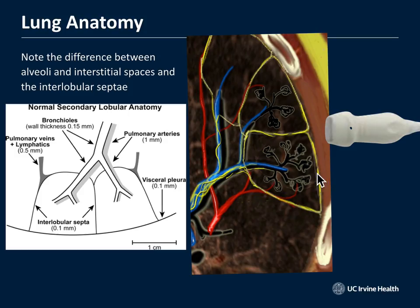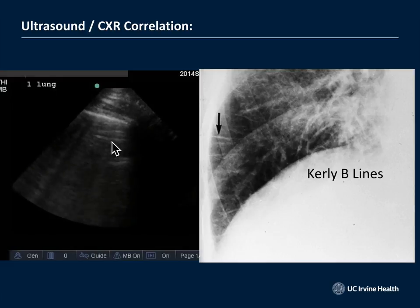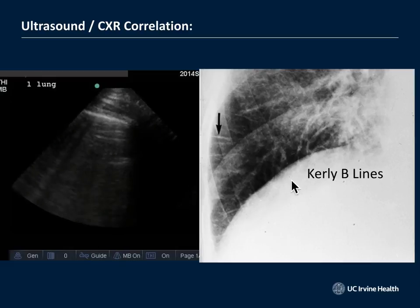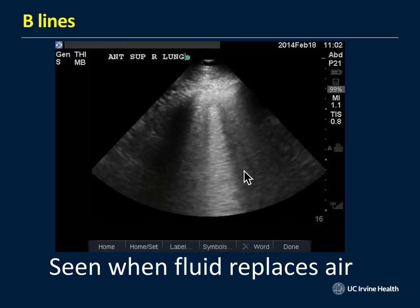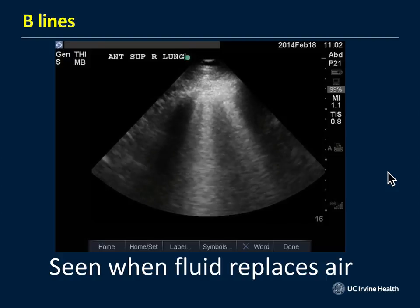Fluid in the interlobular septae allows sound to transmit through and interact with the air-fluid interface, creating B-lines. You can see multiple B-lines coming down from the pleural line with loss of A-lines in a patient with pulmonary edema. Historically, chest x-rays showed Kerley B-lines at the edges of the chest wall, but now we use ultrasound because it's far more accurate. These lung rockets are very easy to see — in fact, a recent study in Turkey had nurses doing ultrasound for B-lines in the waiting room, finding patients who needed Lasix.